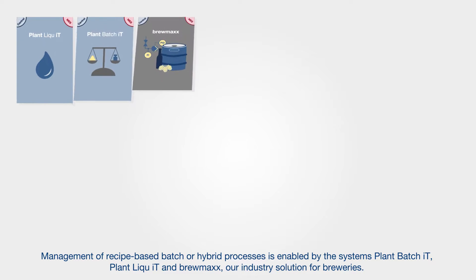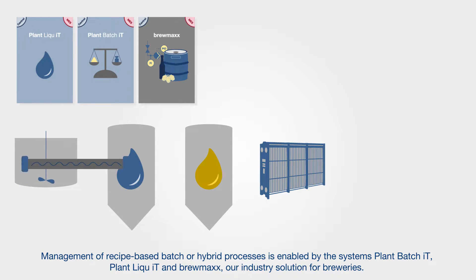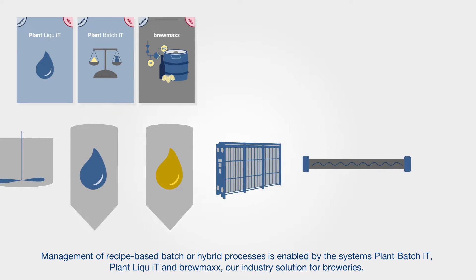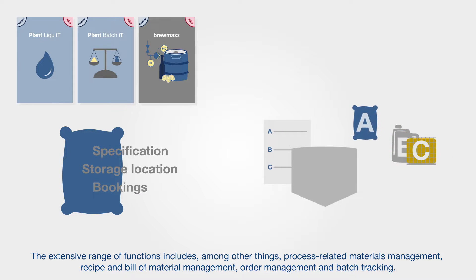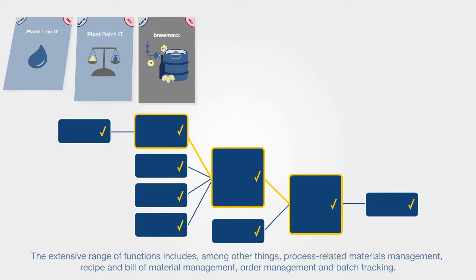Management of recipe-based batch or hybrid processes is enabled by the systems Plant Batch IT, Plant Liquid and Brewmax, our industry solution for breweries. The extensive range of functions includes, among other things, process-related materials management, recipe and bill of material management, order management and batch tracking.